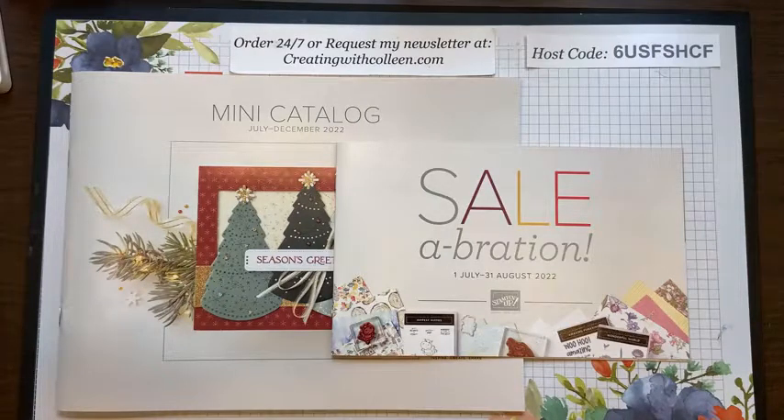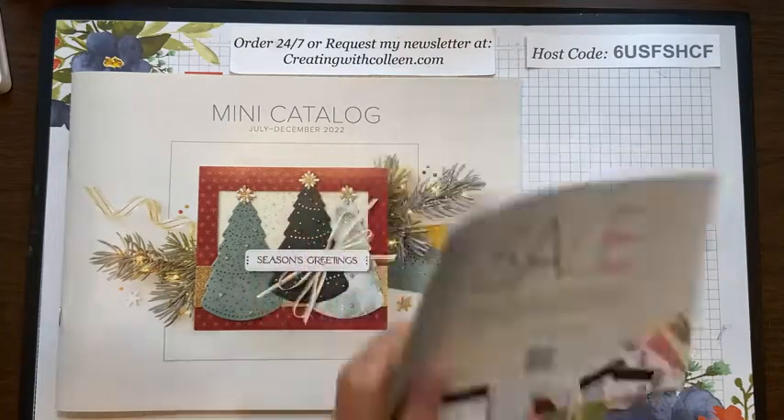Well hello everybody — the clock is chiming so it must be noon time on Wednesday. I cannot believe it is Wednesday the 22nd of June. I guess if you're in the stamp room stamping and having fun, time always flies. My name is Colleen Magnus and I am an independent Stampin' Up demonstrator, and today you are Creating with Colleen.